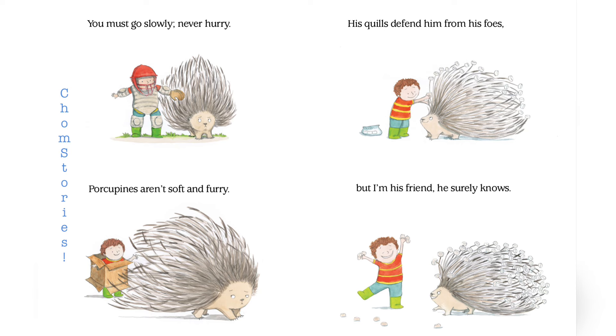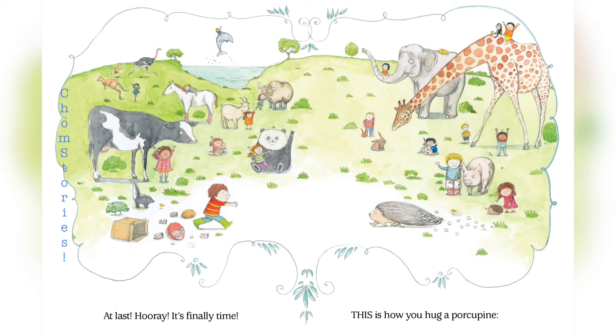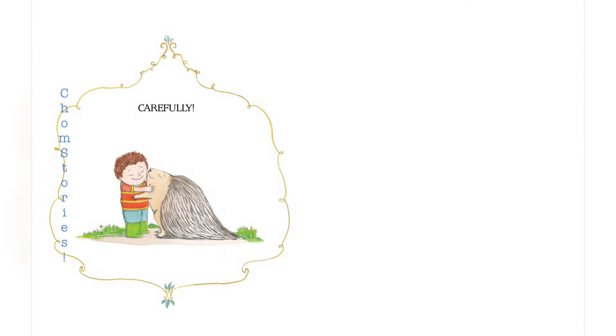You must go slowly. Never hurry. Porcupines aren't soft and furry. His quills defend him from his foes. But I'm his friend. He surely knows. At last! Hooray! It's finally time! This is how you hug a porcupine. Carefully!